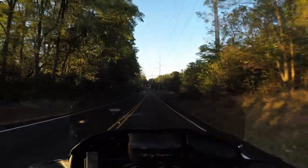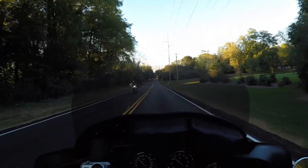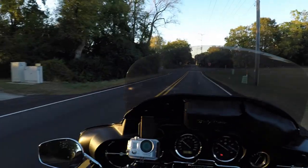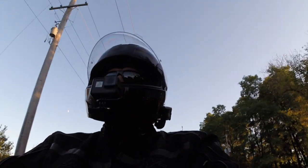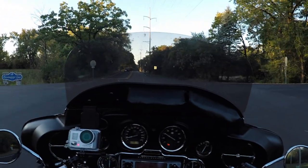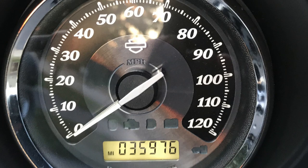I'm heading over to this guy here. On my way to work this morning on my commute out to Madison, I noticed that I rolled over 36,000 miles on the motorcycle today.